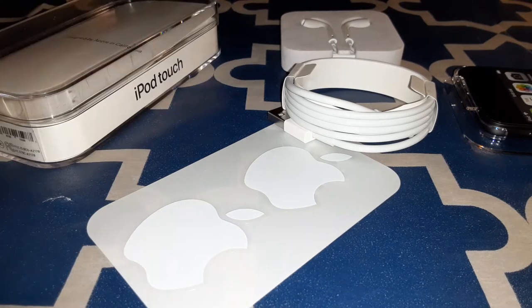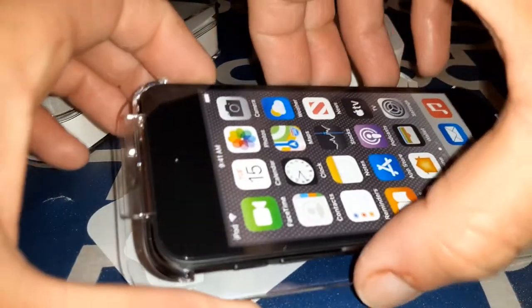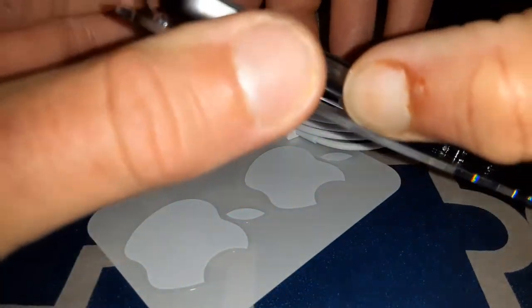All right, we just folded the box back up. Now let's take a look at the iPod Touch 7th generation.